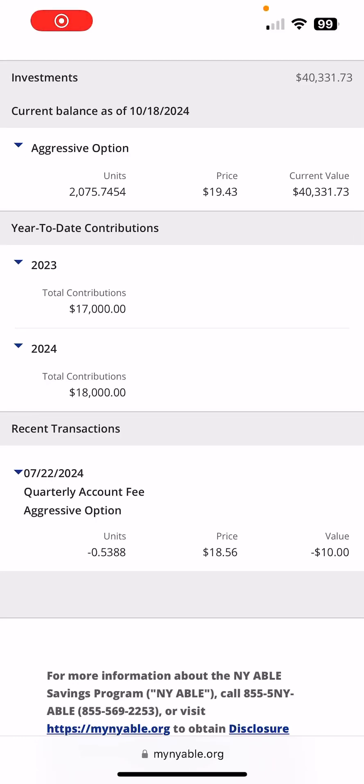Hi everyone, welcome to the weekly review of my daughter's ABLE account. ABLE stands for Achieving a Better Life Experience and it's an investment slash checking account for individuals with disability. Given my daughter has a disability long term, I am investing her money in an ABLE account.